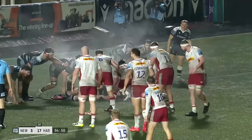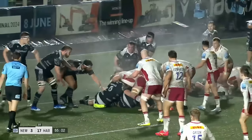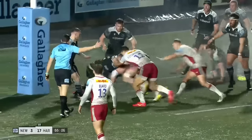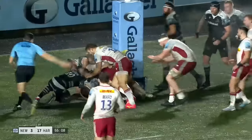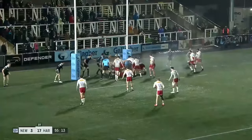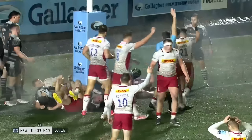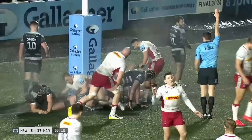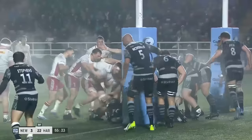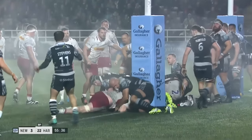Brantingham slows it down. Collier — size of a gable end. Hammond, Chisholm. Another penalty advantage — should Harlequins need it? Chisholm nose-dives just short, but now there is a clear grounding. Harlequins have their bonus point try through George Hammond. The decision made by Matthew Carley will be ratified — the try will stand, the bonus point is secured.